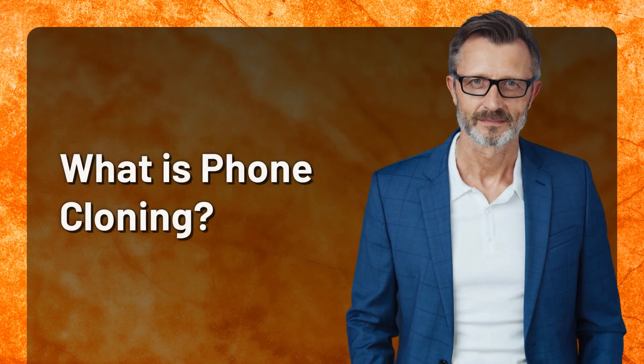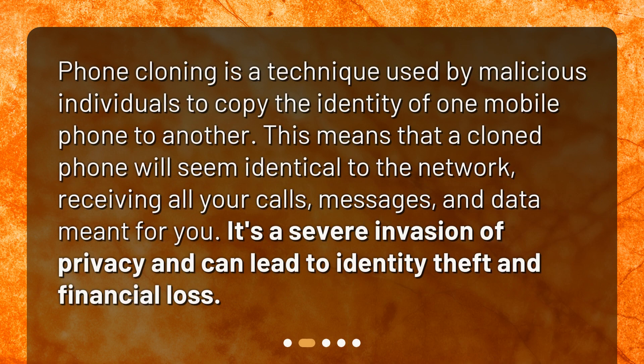What is phone cloning? Phone cloning is a technique used by malicious individuals to copy the identity of one mobile phone to another. This means that a cloned phone will seem identical to the network, receiving all your calls, messages, and data meant for you. It's a severe invasion of privacy and can lead to identity theft and financial loss.